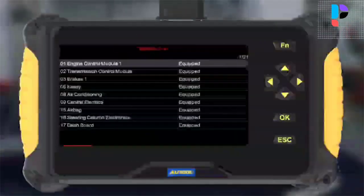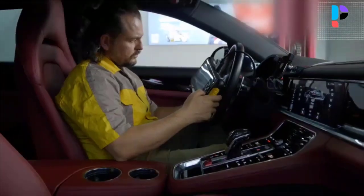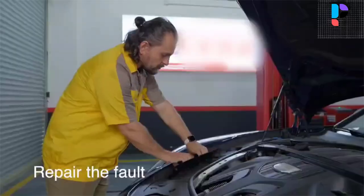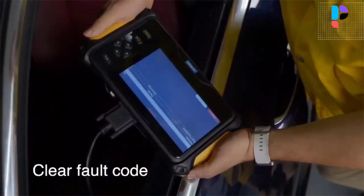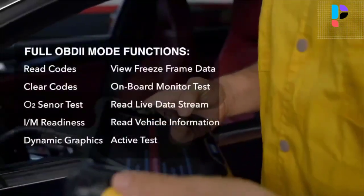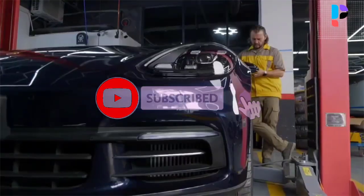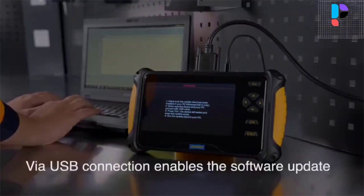This 4-system diagnostic scanner provides 5 special service resets for oil reset, EPB reset, SAS calibrate, ABS bleeding, and throttle learn. It features a 7-inch TFT color large screen with ergonomic and elegant appearance. Wi-Fi or USB connection makes software updating flexible, providing free updates without any additional cost to keep your device up to date. The patented handle design ensures users can grip it more ergonomically and it is easy to operate, control, and carry.